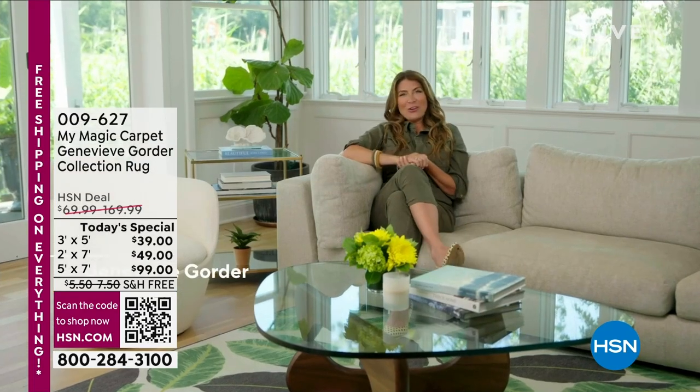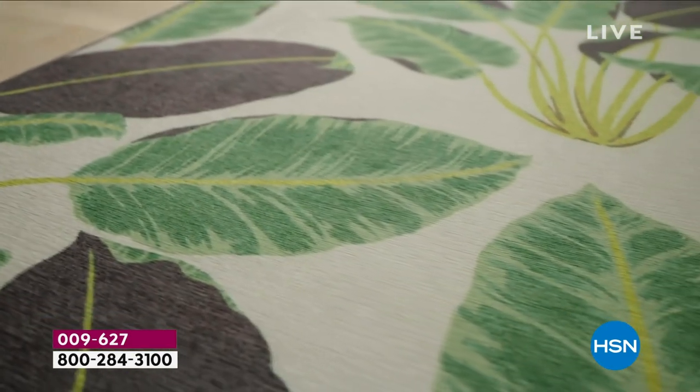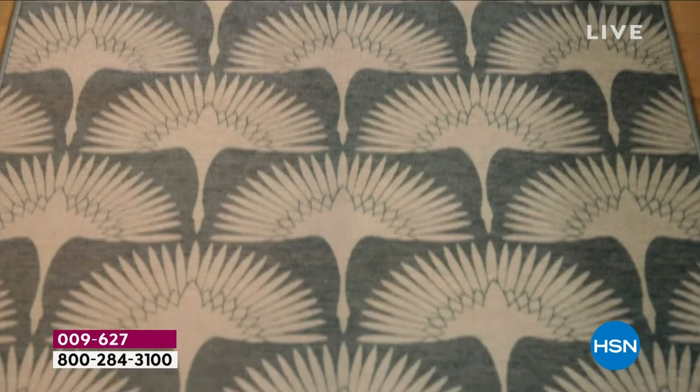Hi, I'm Genevieve Gorder. I am an interior designer and a television personality. You've probably seen me in your home on television, but along the way I've always been doing private design, hotels, as well as multiple collections. Now I'm introducing my new washable rug collection with My Magic Carpet.